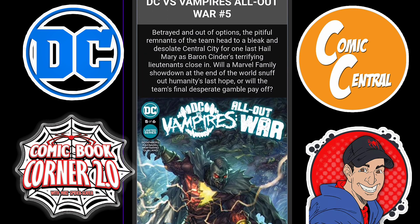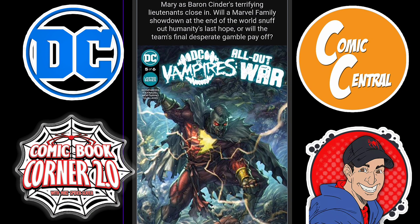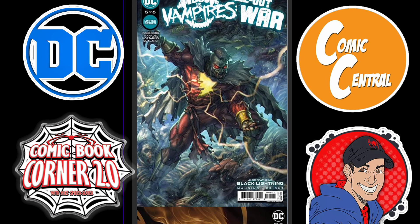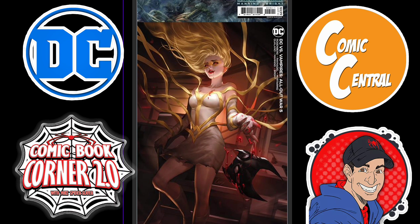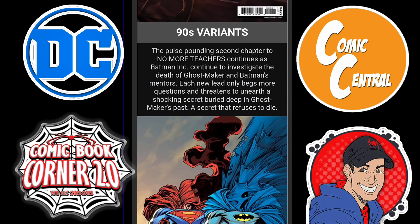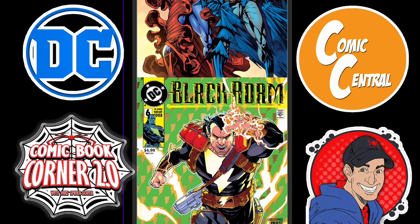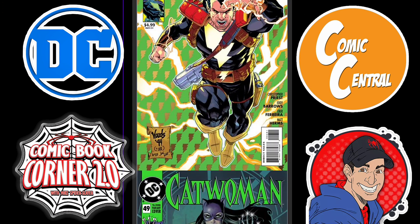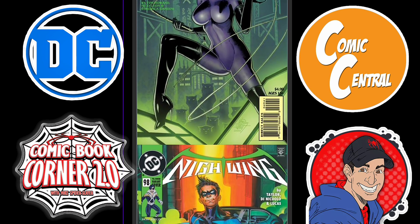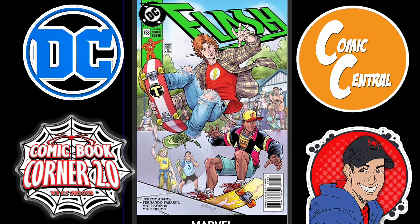Then we have DC vs. Vampires: All Out War Issue 5. I am not into the All Out War — I just read the main series. But great looking covers, both of them — absolutely gorgeous. Then it's 90s once again for the second week in a row, as we have these 90s covers. We have Black Adam Issue 6, Catwoman Issue 49 — I'll be getting that one, that's a really nice one — Nightwing Issue 98, and Flash Issue 788.